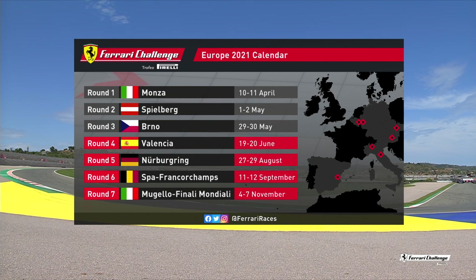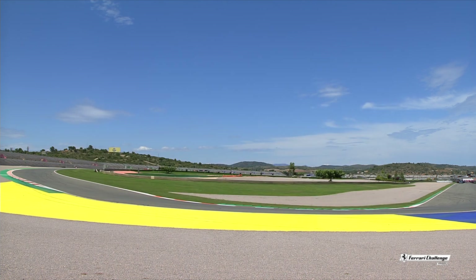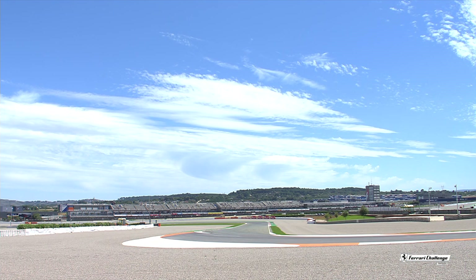We are at the fourth round, slap in the middle of the season, here in Valencia. From here we head off to the Nürburgring in Germany, then Spa-Francorchamps, and of course the World Finals — the Finale Mondiale — to come in November in Mugello in Tuscany.